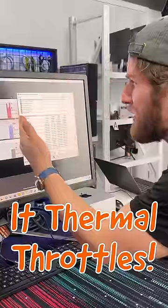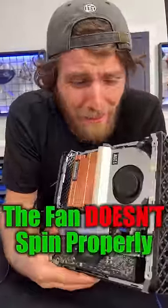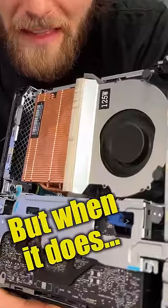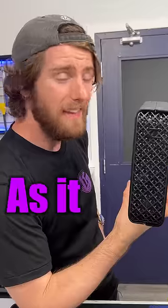But wait — it's thermal throttling immediately. Well, there's your problem. The fan doesn't spin up when it should, and then when it does, it's crazy loud.